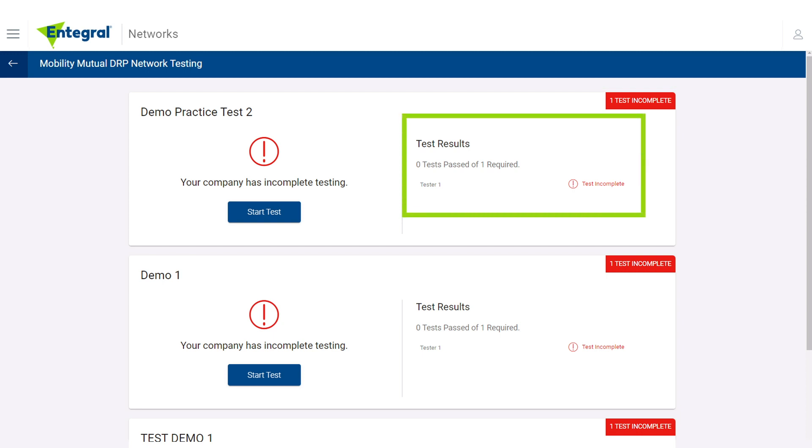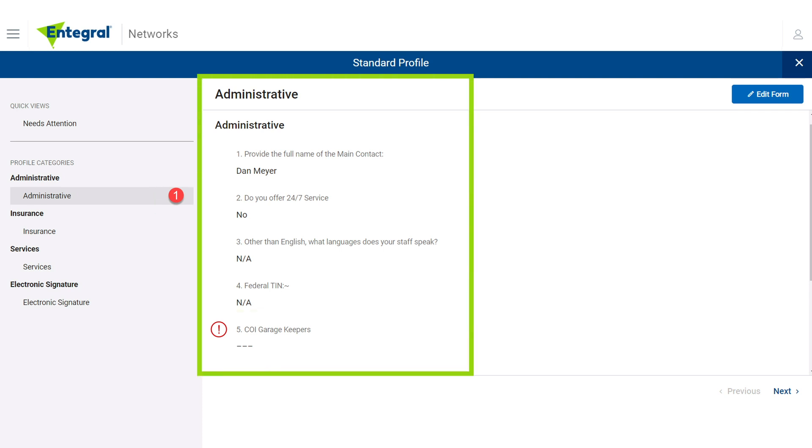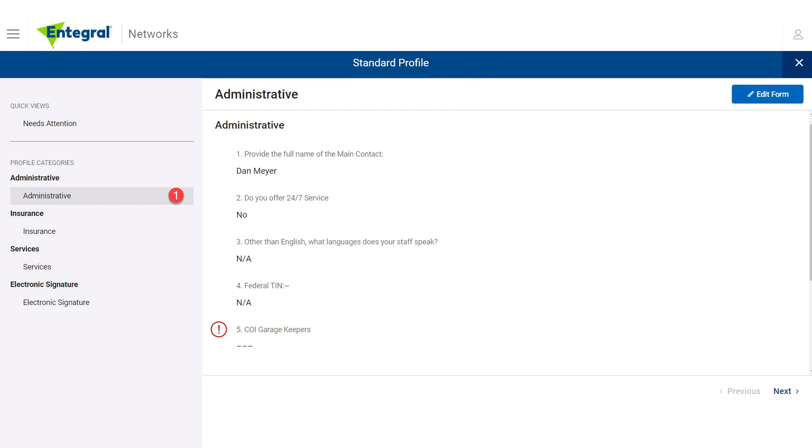Test results indicates the shop's test results — either pass or fail. With Network Management Profile categories, a sponsor can identify a repairer's business capabilities using profile questions. The answers are configurable and can be modified by selecting the category to edit. Options include Quick Views, currently configured to display a Needs Attention notification showing the number of required questions without answers. Select a category to update: Administrative, insurance, services, or electronic signature. Incomplete Category Question Count indicates the number of questions in categories that require answers or updates. Select Edit Form to complete or update an answer. Select the X to return to the profile overview.